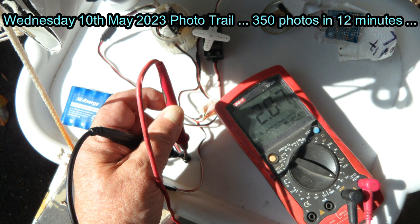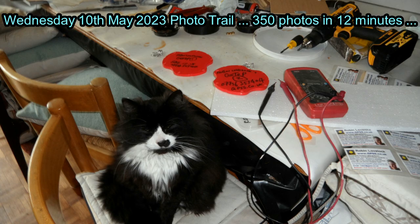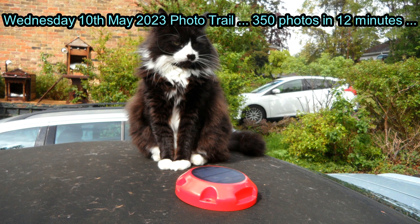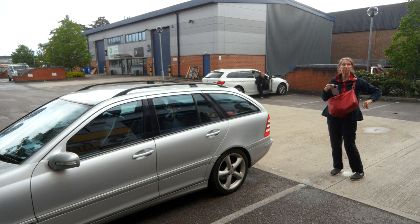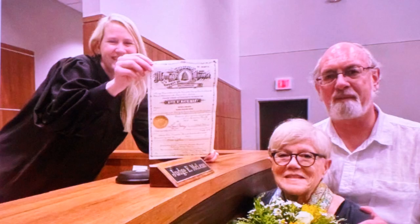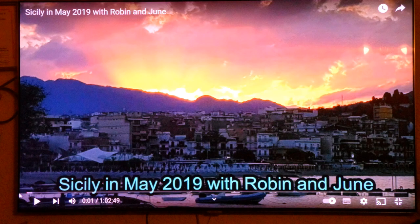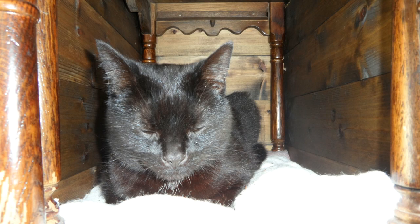Wednesday the 10th of May 2023 — Photo Trail 350, 350 photos in 12 minutes. Starting with just a few photos to give you a flavour of the content. A lot was about trackers and testing trackers on their trips out, including to a radio control shop. News we got on the net — I had my hair cut, that was before and that's the after. Booked a hotel for holiday. And that's the end of it, let's go into the photo trail.